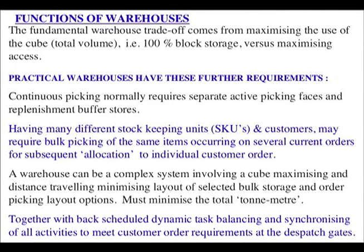Functions of warehouses. The fundamental warehouse trade-off comes from maximising use of the cube — total volume, i.e. 100% block storage — versus maximising access. Practical warehouses have further requirements: continuous picking normally requires separate active picking faces and replenishment buffer stores. Having many different stock keeping units (SKUs) and customers may require bulk picking of the same items occurring on several orders within a time window for subsequent allocation to individual customer orders.